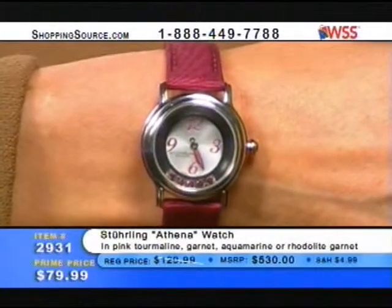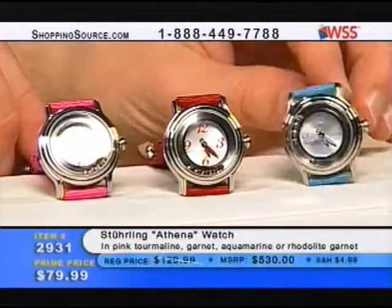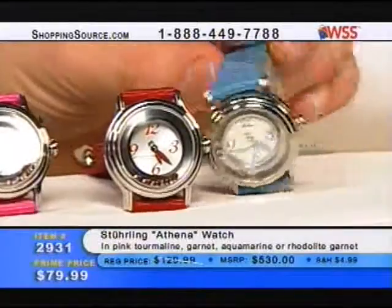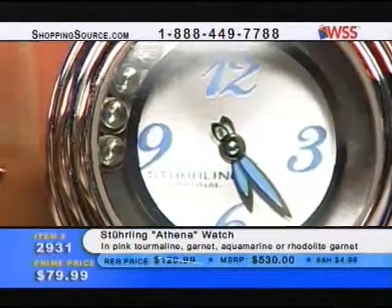Maybe the red one goes to the wife, the pink one to the daughter, the blue one to the mother. Of course, you could go by birthstones too — the nice turquoise blue has aquamarines, and that's the birthstone for March. You can decide who gets what at this price. $80 is a fantastic price for a Sterling Original watch.